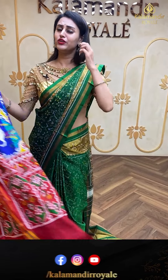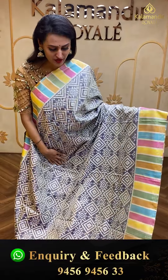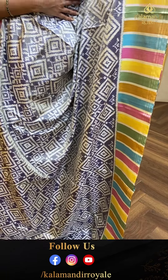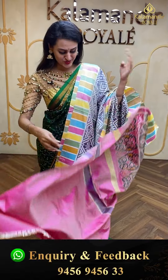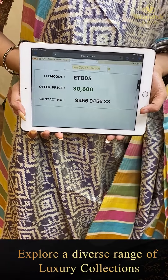That's beautiful and colorful! Moving on to another beautiful saree in navy blue. The body has gorgeous diamond booties in Patola design. The border has multi-color pixel-style colors, which is really nice. The pallu has a lovely Patola brocade, and the blouse is a super cute hot pink contrast blouse. The code is ET805 and retails for ₹30,600. Ping us on 9456 9456 33. We also have global courier service — international shipping is available.